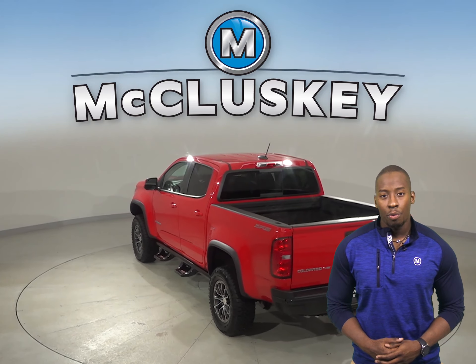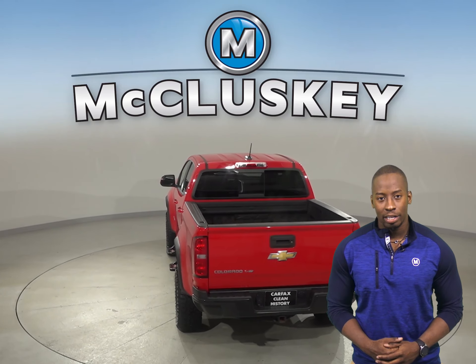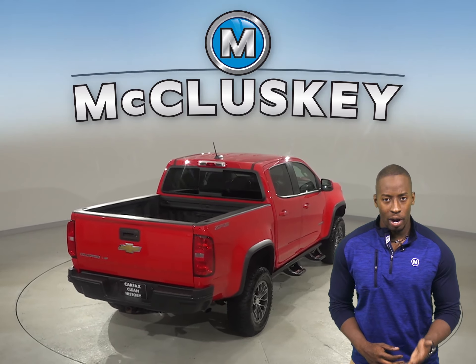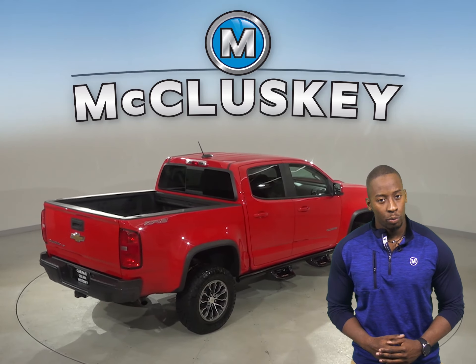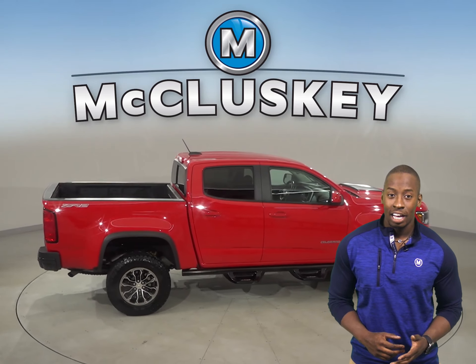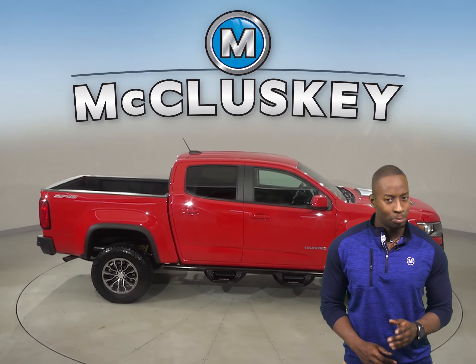There's AM FM radio along with XM available radio as well. The security system is going to be great for keeping thieves and pranksters away. The low tire pressure warning system will ensure that you always know the pressure of your tires, so a flat tire will never catch you by surprise.